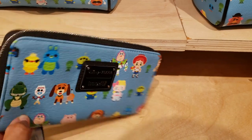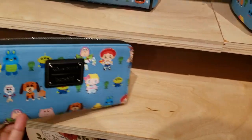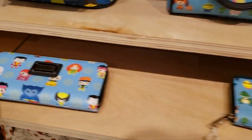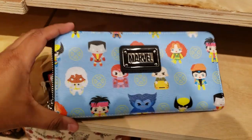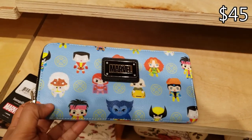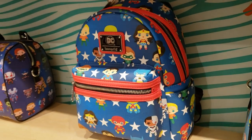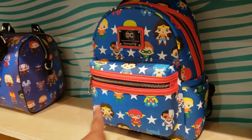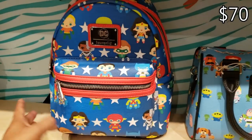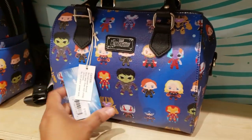I kind of want this wallet for $45. And they do have a Marvel one — look at the Beast! Magneto looks really cute for $45. And look at that DC backpack — if you are a DC fanatic you might like this one for $70.